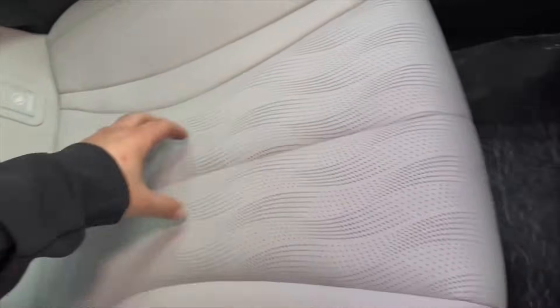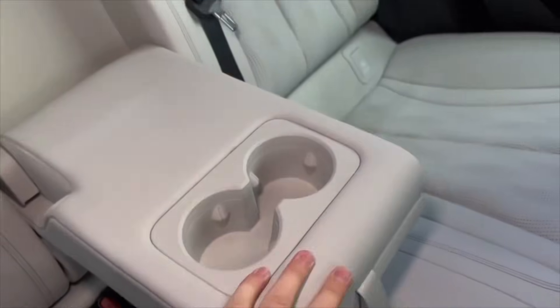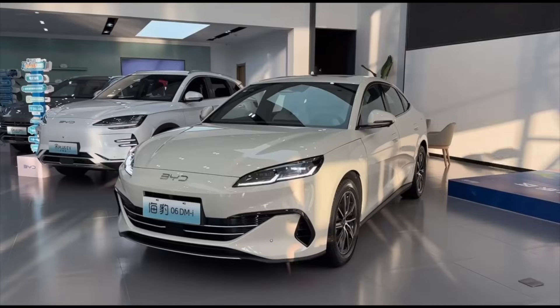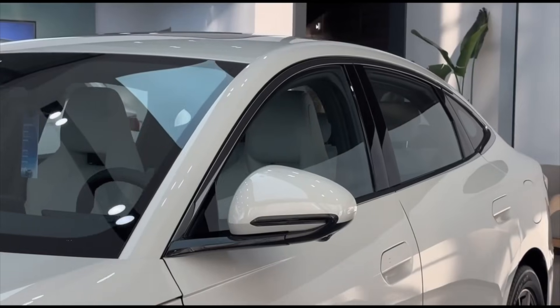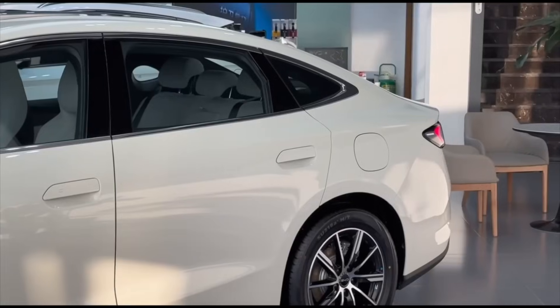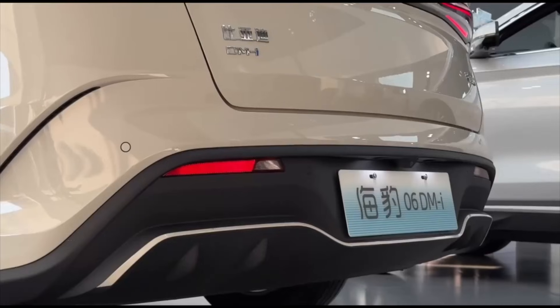I can already imagine the pricing if this car goes global. If BYD keeps their current strategy, we're probably looking at around £22,000 to £26,000 in the UK, $35,000 to $42,000 in Australia, €24,000 to €28,000 in Europe, or around 120,000 to 140,000 BRL in Brazil. If that's even close to accurate, this becomes one of the best-value sedans available — petrol or electric. This isn't just a stronger motor or a slightly bigger body; it's a quiet evolution of BYD's entire sedan strategy — a global blueprint designed to replace the traditional petrol sedan category entirely.